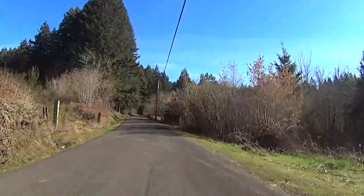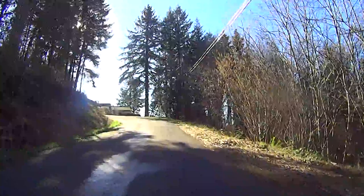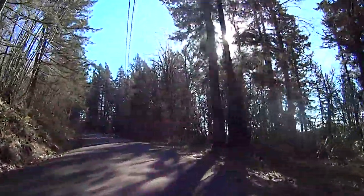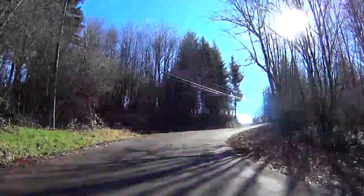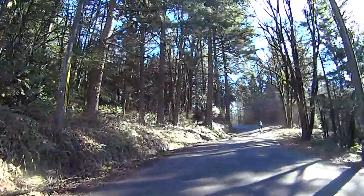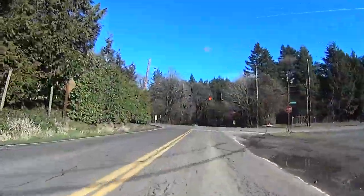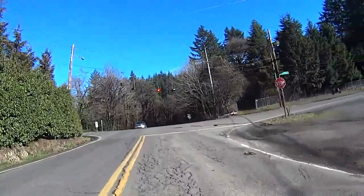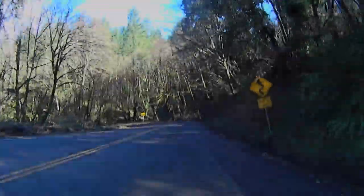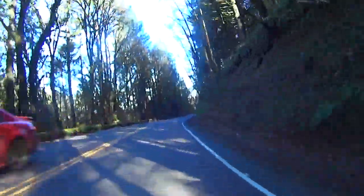The Germantown Road Climb is a leg-sapping, 1.7-mile, 600-foot unrelenting climb of 7 to 9 percent. It's a pretty constant grind, but once you reach the meadow, the road flattens just a bit to give you some respite, before one last kick to rejoin New Germantown Road. There, the road flattens a bit for the last quarter mile until you reach the summit at Skyline Road, where the descent begins. The descent is challenging and requires your attention.